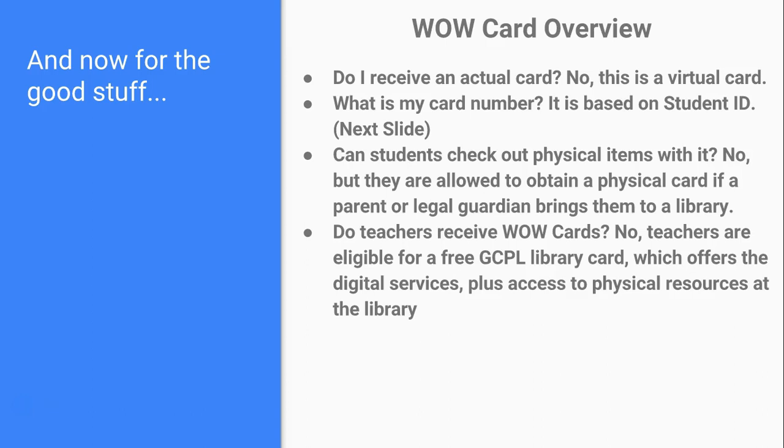Can students check out physical items? No. However, anyone who lives, works, owns property, or goes to school in Gaston County has access to a free library card. Having a WOW Card through the school does not prevent you from also getting a physical library card. Any students interested in checking out books in-house can stop by any branch with a parent or guardian to get a free library card. Do teachers or school staff receive WOW Cards? No — teachers are eligible for a free library card.